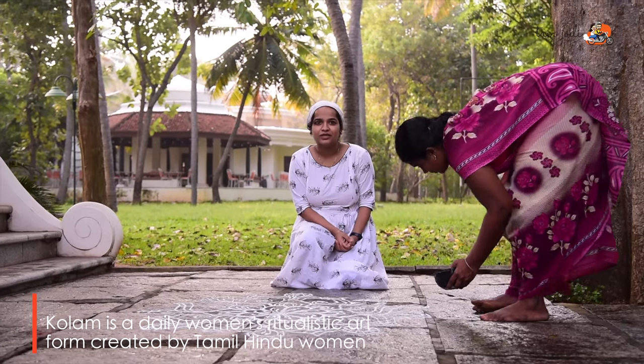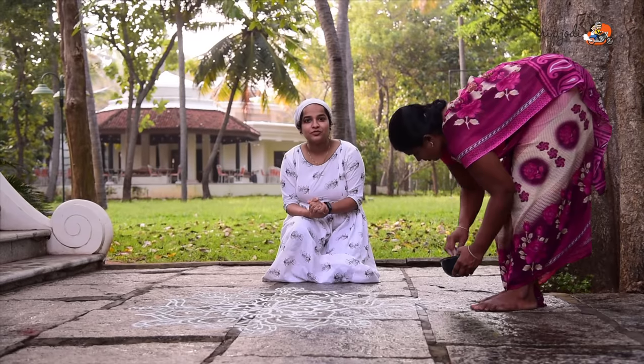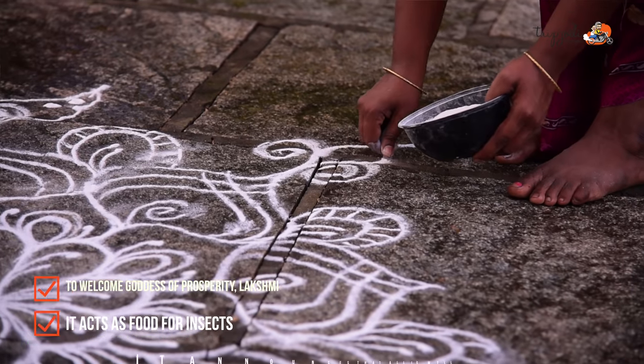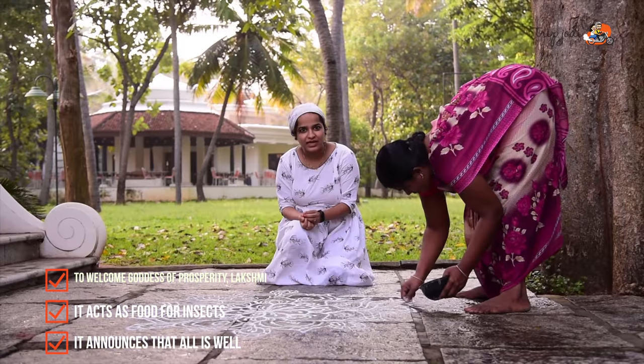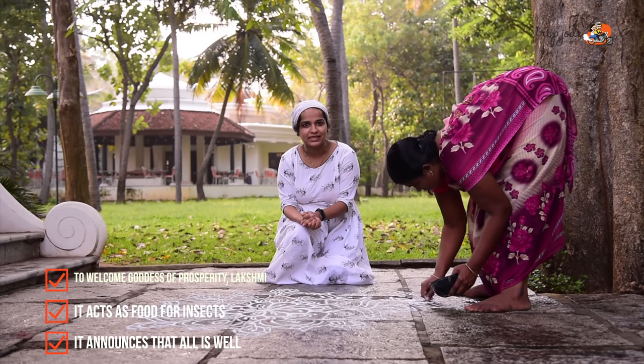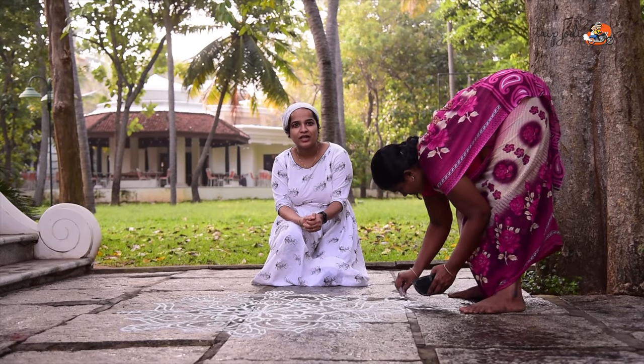In front of every traditional Tamilian home, you can see such white drawings made. It is to welcome the Goddess of Prosperity, that is Lakshmi. These are made from rice flour, so this can be considered as food for small insects. And thirdly, it reflects that everything is good at home and all are happy.